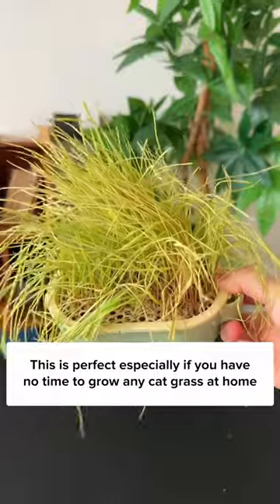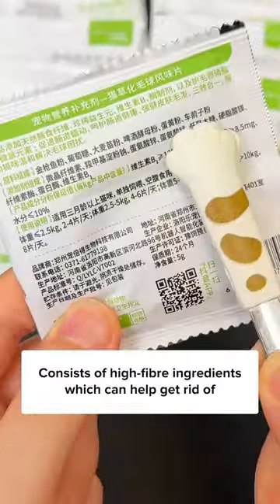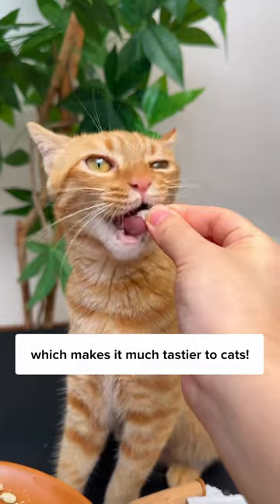This is perfect, especially if you have no time to grow cat grass at home, and some cats even hate eating grass too. It consists of high fiber ingredients, which can help get rid of hairballs through the digestive tract smoothly. It even has a tuna taste to it, which makes it much tastier to cats.